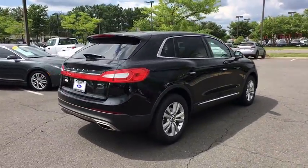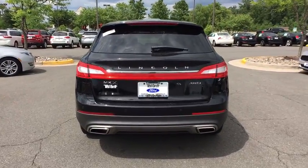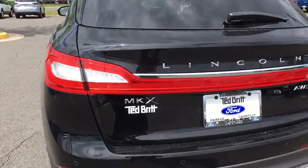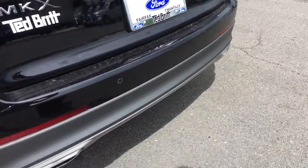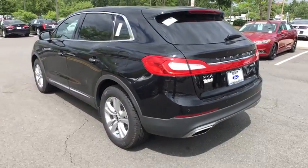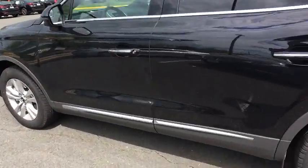Here are some of this vehicle's great options: power passenger seat, traction control, dual airbags, power steering, alloy wheels, four-wheel disc brakes, active suspension system, heated front seat, fog lights, electronic stability control, power windows, AM FM CD player with six speakers.